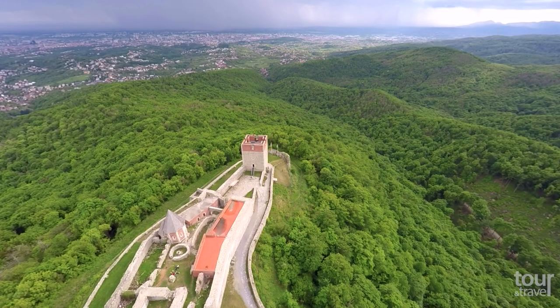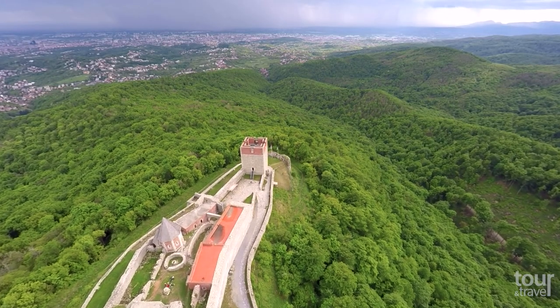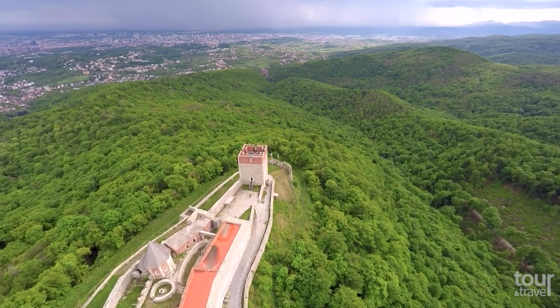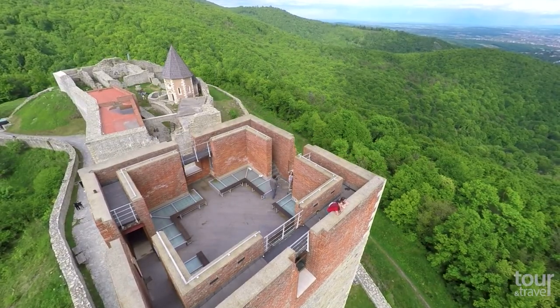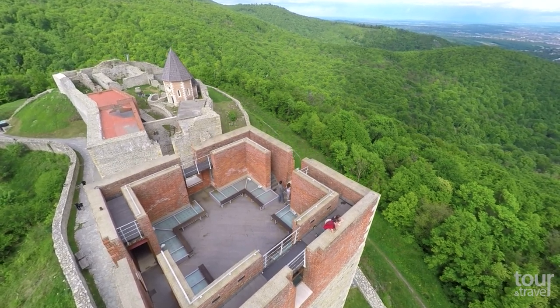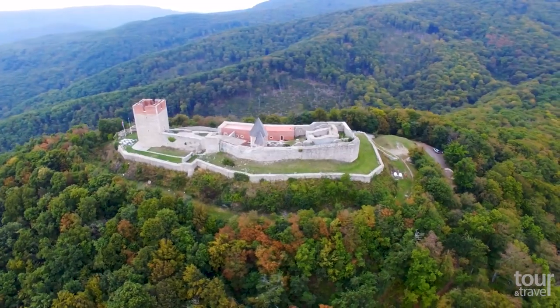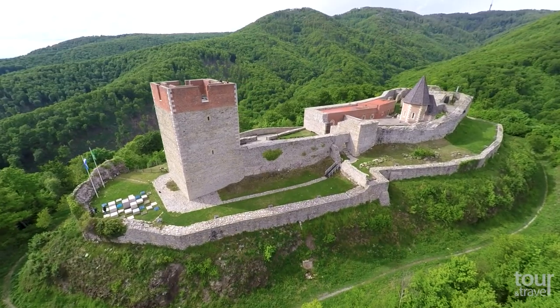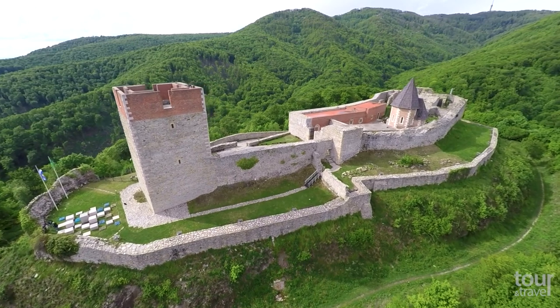Are you looking for the best view in the area? Visit the mid-13th-century fortress Medvedgrad, only 10 kilometers from the center. Enjoy a unique panoramic view of the city from an elevation of over 500 meters. The defensive complex was built after Mongols invaded Zagreb in 1242, when the medieval city was destroyed and burned.